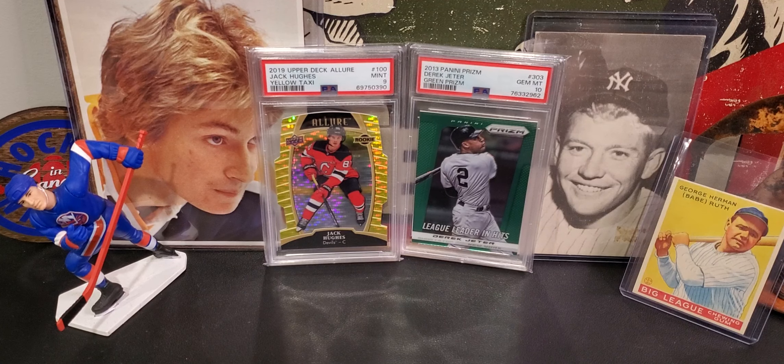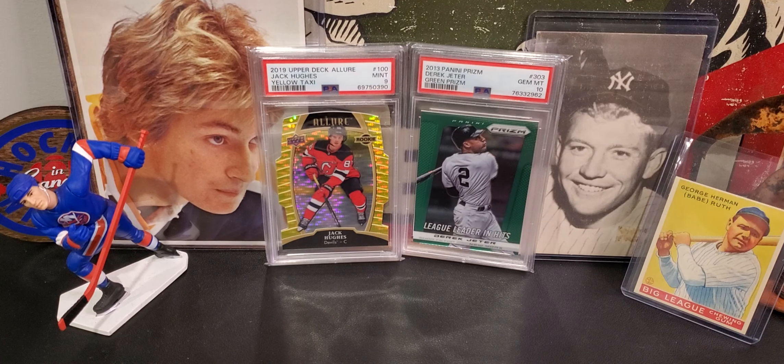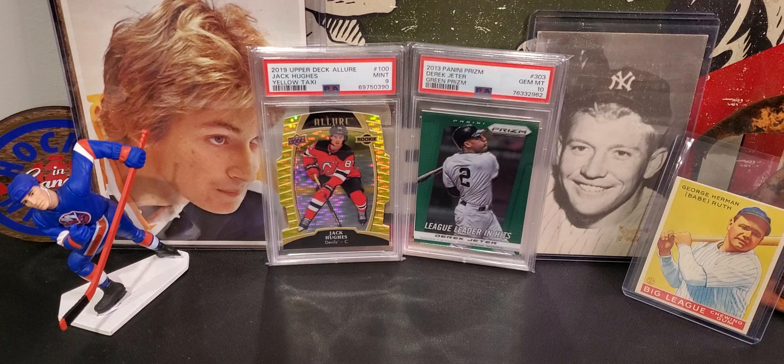All right, let's do this week's pickups. I went to an antique market, found a couple of cool cards this week and a card show that was local to me. So let's start with the antique market.